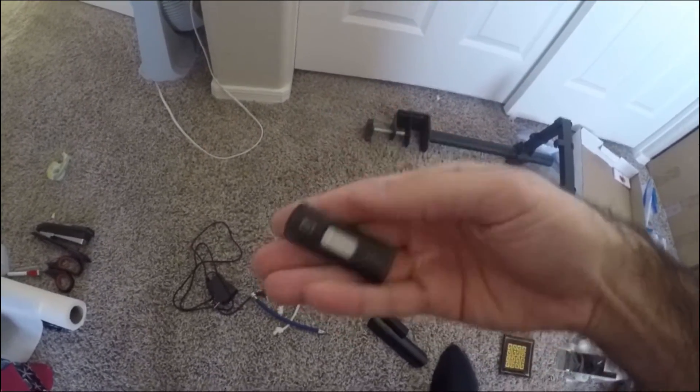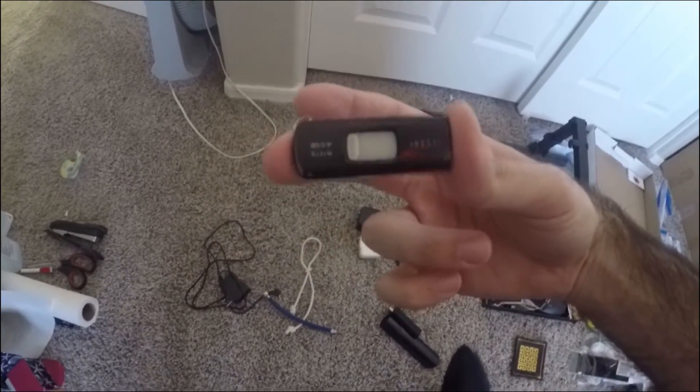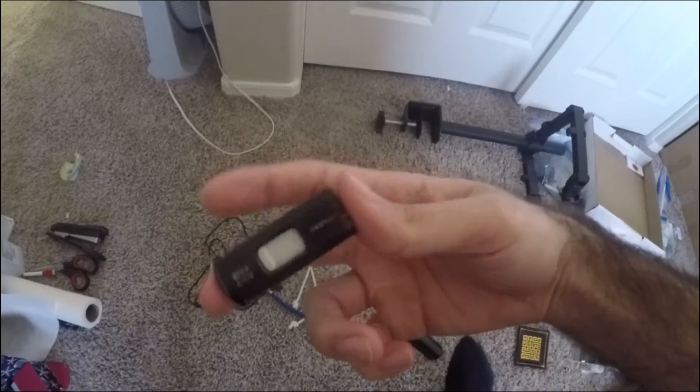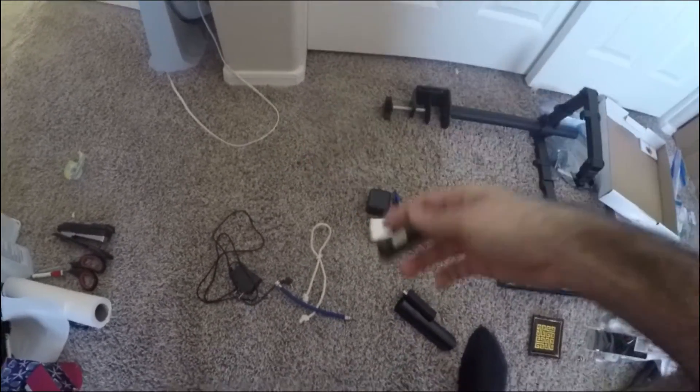Number four is going to be another four gigabyte drive, same as the two gigabyte one I had in the previous videos. I'm going to see if it's empty — if it is, I'm going to donate it. The four gigabytes don't really go for much; you can get like 50 gigabytes for the price of what I paid for this back in the day.